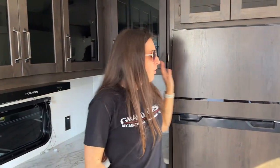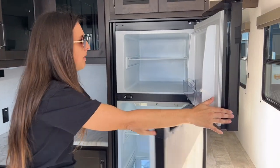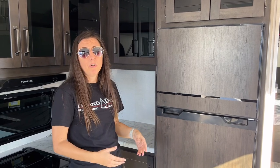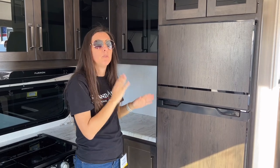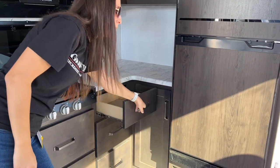Right here you have the solar-powered refrigerator. It's so convenient when you go boondocking. You've got a nice big freezer and a nice big refrigerator. I love this refrigerator because it is battery-powered and has a manufacturer-installed solar panel, so it'll automatically recharge the battery. Here's some more cabinet space, lots of drawer space.